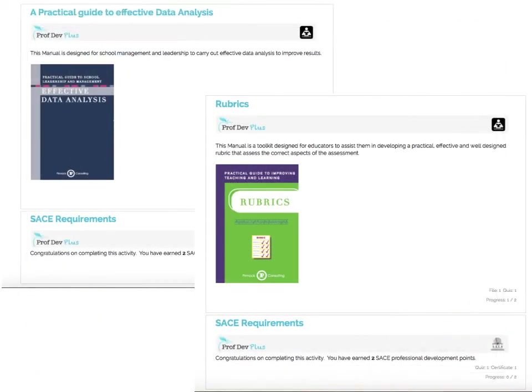Over 50 resources and full manuals will be available for all users to download and to use to improve their teaching, assessment and management. Once again, they will be required to answer some questions in order to redeem their SACE points and certificates.